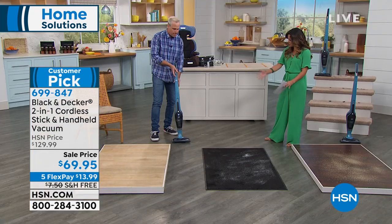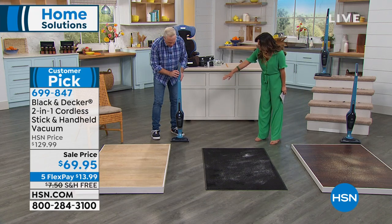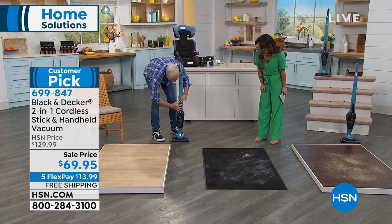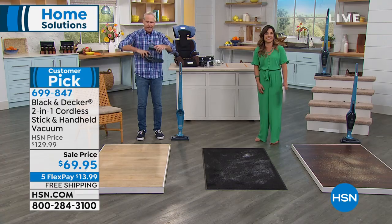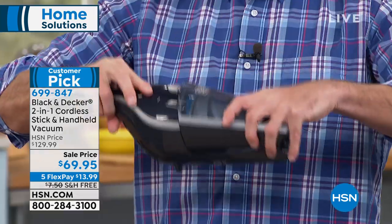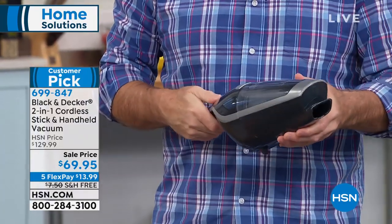Where does the dirt go? It goes into the handheld canister. To empty it, you pop it out, pop this open, and empty it — it just goes right in the trash. You never have to touch the dirt. And when you're done, just plug it back in. Leave it plugged in — it's always charging and ready to go.